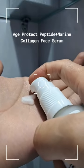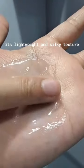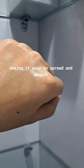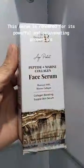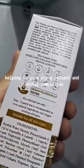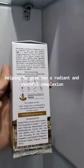Age Protect Peptide Marine Collagen Face Serum — its lightweight and silky texture makes it easy to spread and absorb. This serum is renowned for its powerful and rejuvenating properties, helping to give you a radiant and youthful complexion.